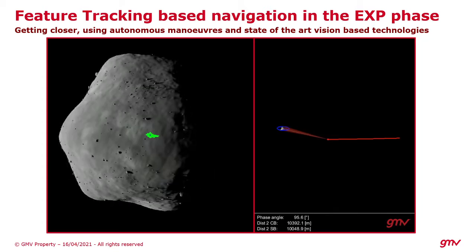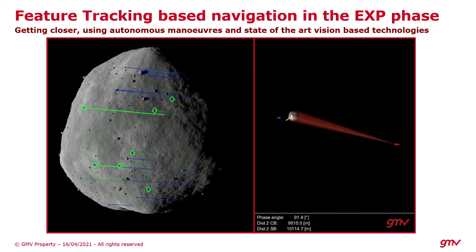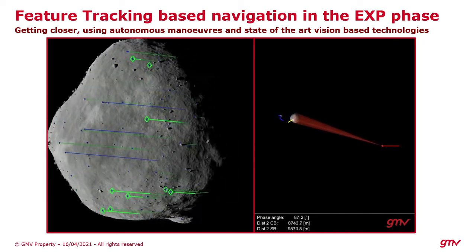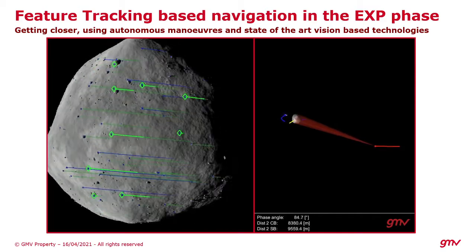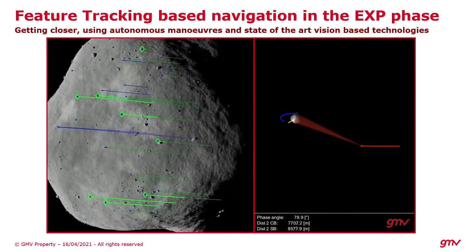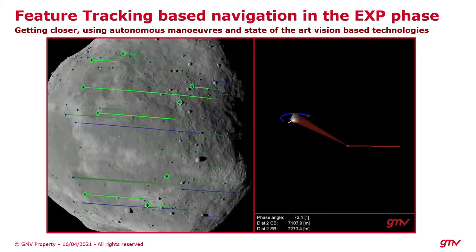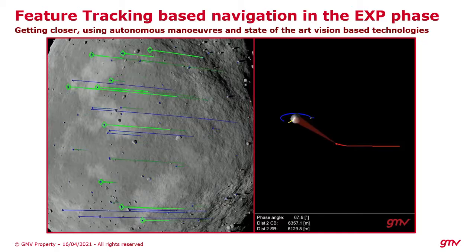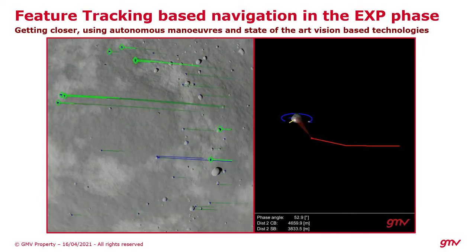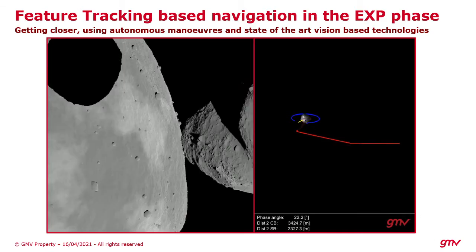As you can see in these scenarios, we are using centroid-based navigation, and as soon as it cannot be used anymore, we switch towards feature tracking-based navigation. We can acquire precise information to perform correction maneuvers, and this strategy will allow us to get as close as a few hundred meters from these bodies, to get the most detailed images of the real objective of this mission: Didymoon, or as it is now called, Dimorphos, as you can see in the pictures.